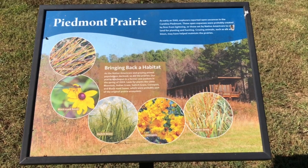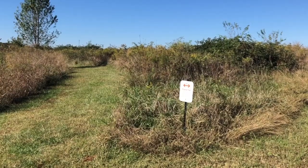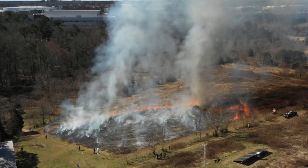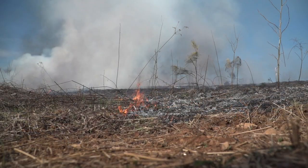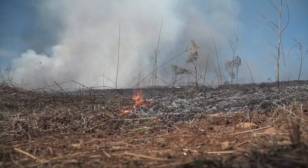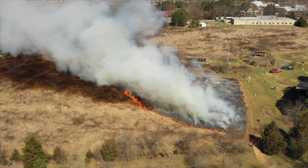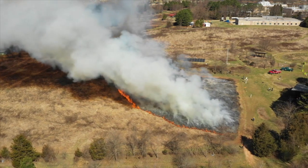At Prairie Ridge, museum staff conduct a burn of one of the three areas of prairie habitat roughly once a year. Burns are only conducted when weather conditions are just right: no precipitation, moderate humidity, and light but steady winds that will blow the smoke away from highly populated areas.